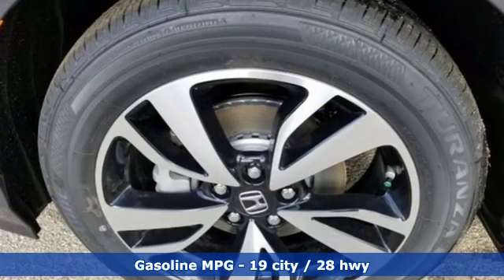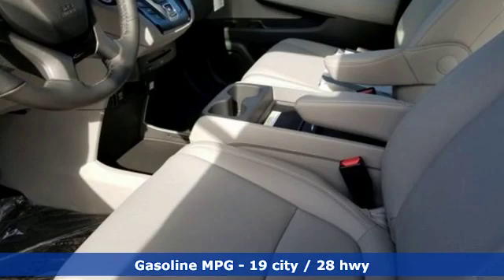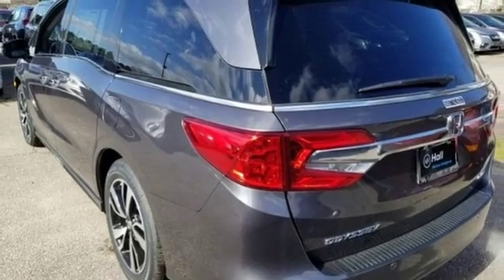Power heated mirrors, front heated and ventilated leather bucket seats, streaming audio, configurable instrument gauges, external memory control, doors and push button start proximity key.